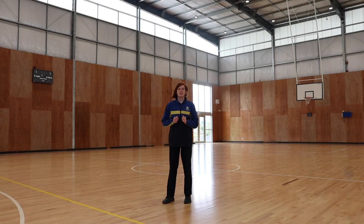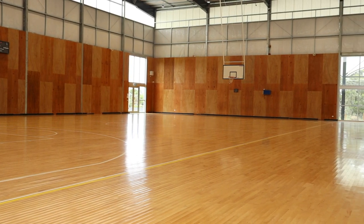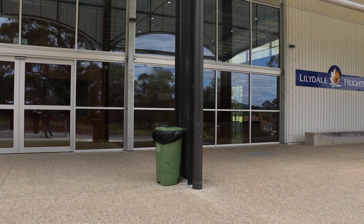This is the stadium. In the stadium, students will participate in physical education or have school assemblies. In the stadium we have a massive store room with tons of equipment. We also have two change rooms.